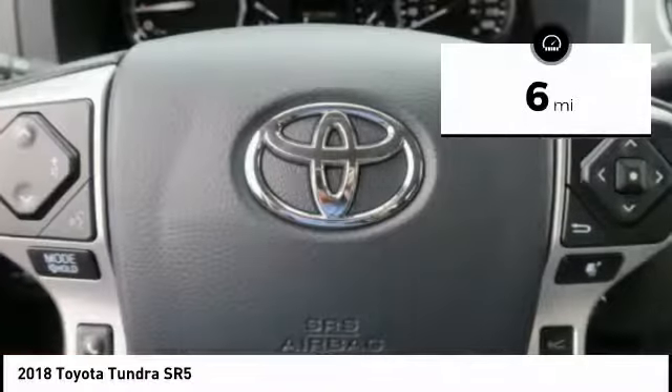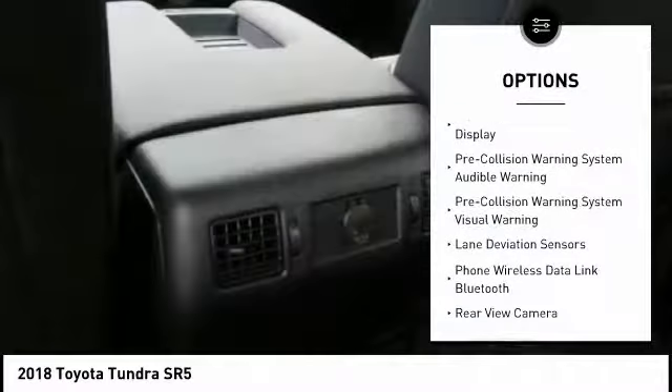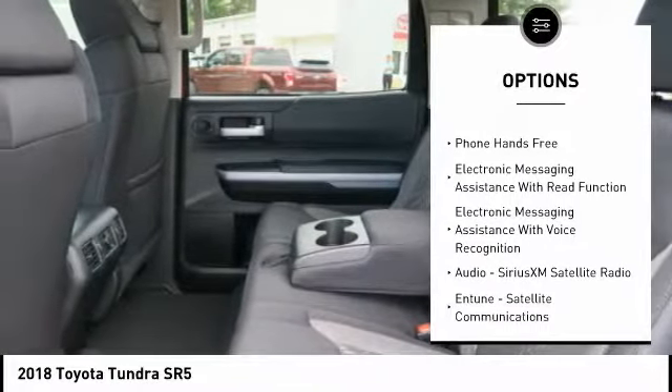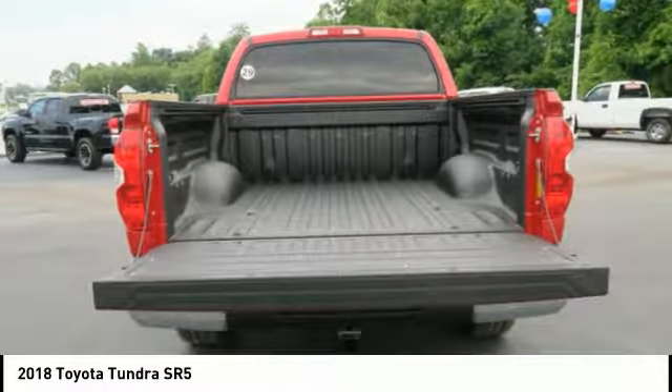This vehicle has less than 100 miles. Here are some of this vehicle's great options: traction control, stability control, fog lights, power windows, power brakes, clock, trip computer, child safety locks, electronic brake force distribution, and overhead console.